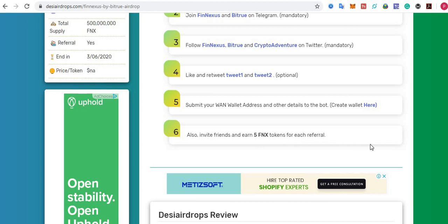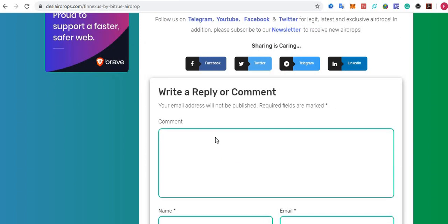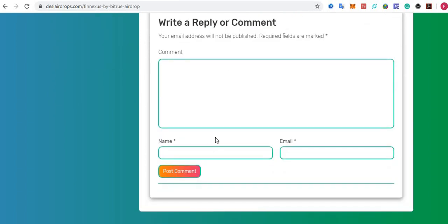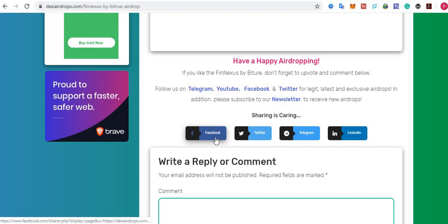Step number six: invite your friends to earn five FNX tokens for each valid referral. If you want to know more about this airdrop, you can visit the Phoenixes website. That's all about the registration process for the Phoenixes airdrop by Bitru. If you like this airdrop, don't forget to like and comment below, and follow us on Telegram, YouTube, Facebook, and Twitter for the latest exclusive airdrops. Subscribe to our newsletter to receive new airdrops in your inbox every day for free. Happy dropping, bye!